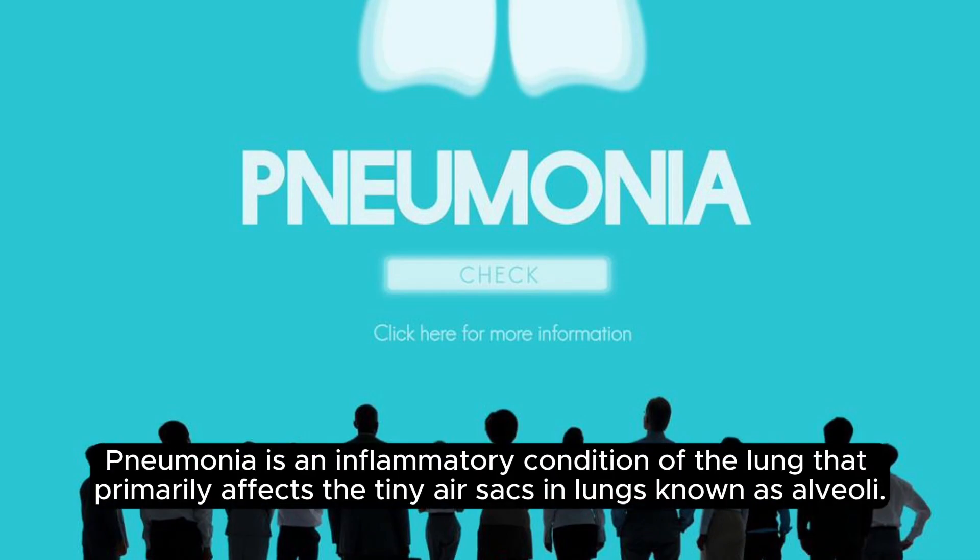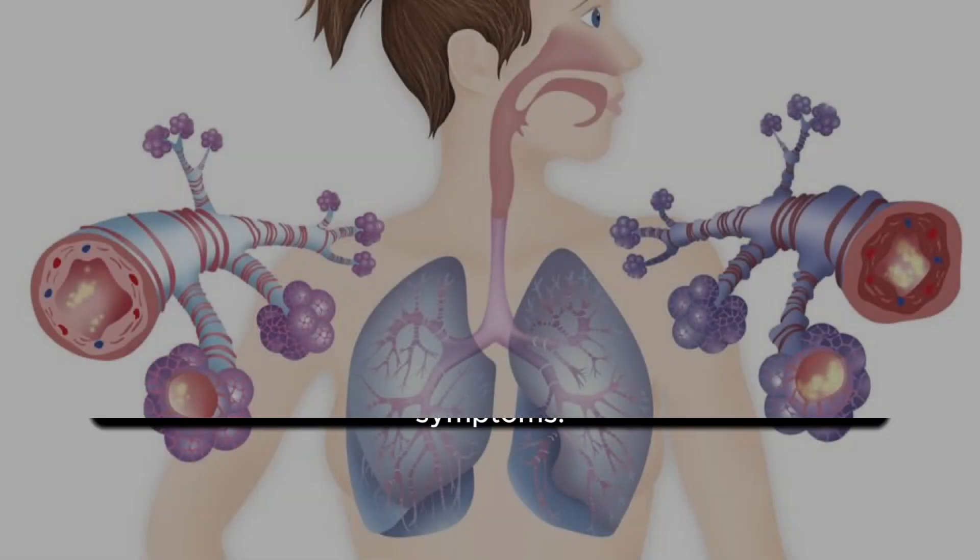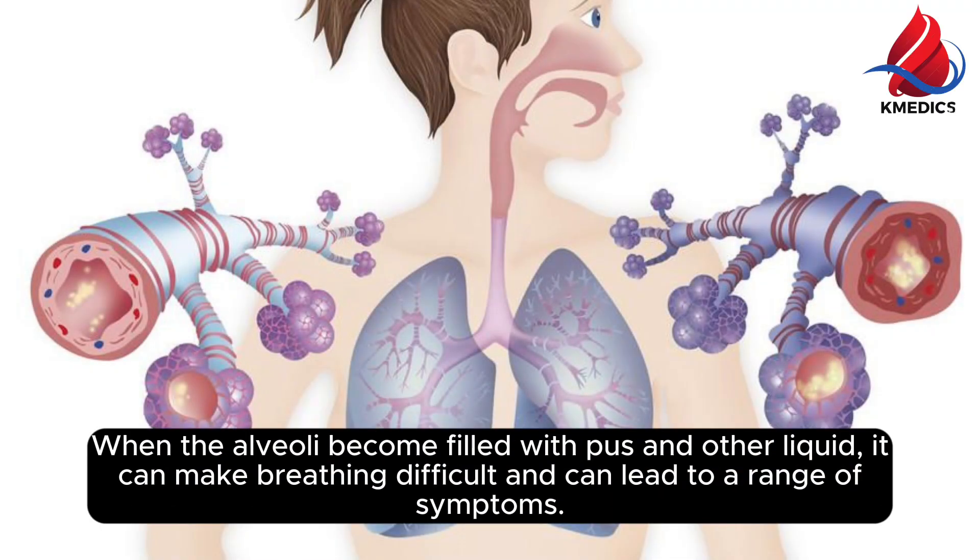Pneumonia is an inflammatory condition of the lung that primarily affects the tiny air sacs in lungs known as alveoli. When the alveoli become filled with pus and other liquid, it can make breathing difficult and can lead to a range of symptoms.